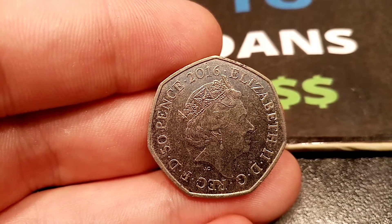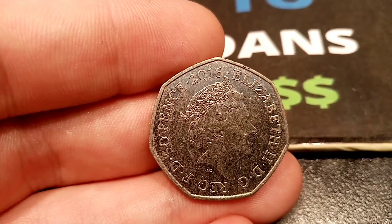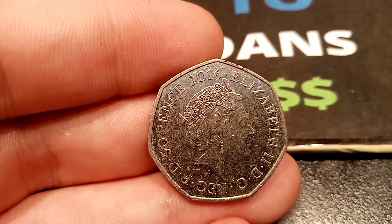I hope you enjoyed this video, guys. Well done if you've been lucky enough to find a Jemima Puddleduck in your change. And as always, guys, thanks for watching.